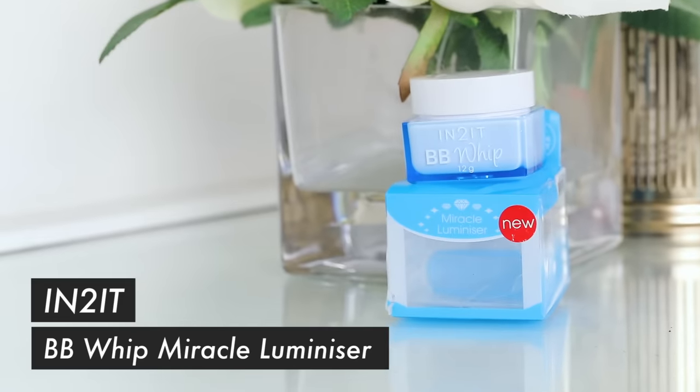If you guys are looking for a long-wearing foundation that is full, full coverage but is not heavy or sticky — just a very natural, balanced finish — this is really good. Great glass jar, it comes in a pump. I like it so much, and if you spy this somewhere, grab it. It's really, really good. This is called the BB Whip.